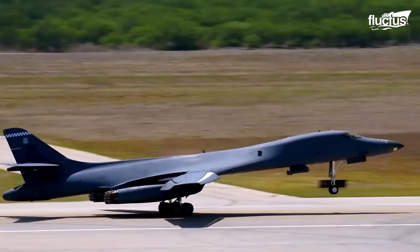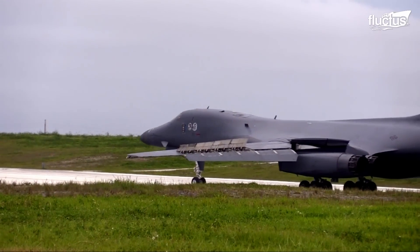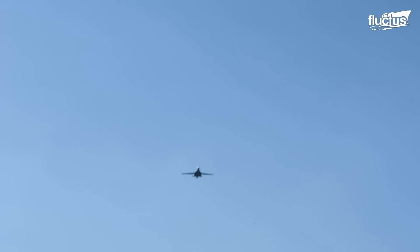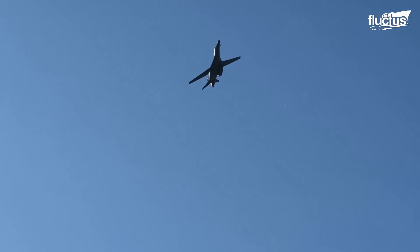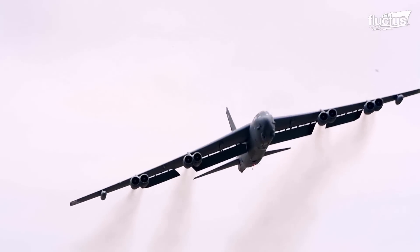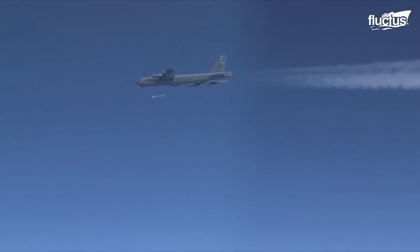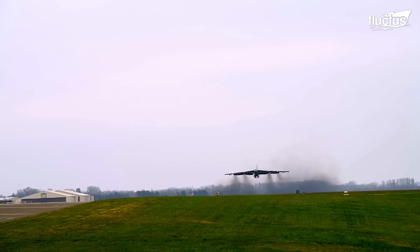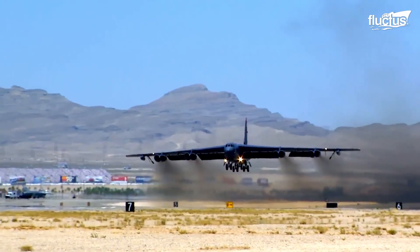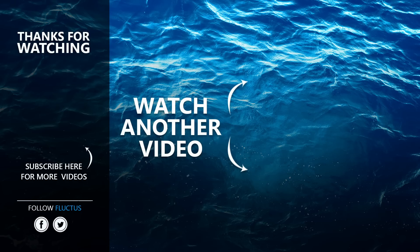B-1B Lancers are currently the U.S. Air Force's strategic bombers with the highest payload capacity. After almost being canceled, the B-1B persevered and still serves an important strategic bombing role alongside aircraft like the B-52. These bombers may soon deliver the next generation of hypersonic missiles. Make sure to subscribe to this channel so you don't miss any of our new content.